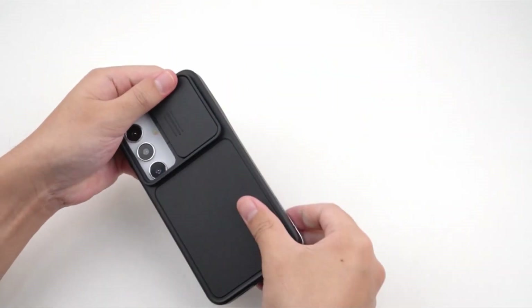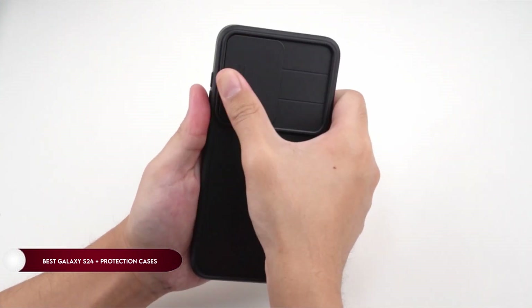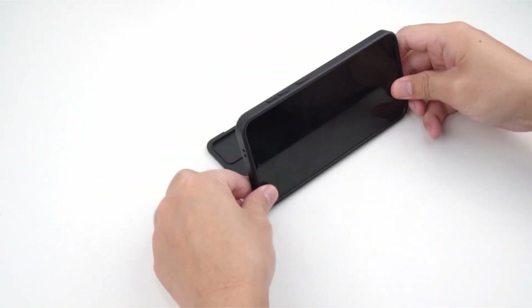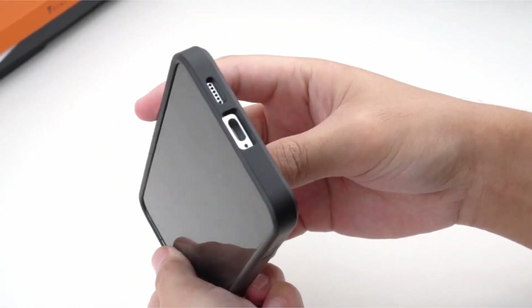Hi, what's up everyone. In this video, we are going to talk about the top best Galaxy S24 Plus protection cases you can buy on Amazon. Links are in the description, do check them out. So let's get started.